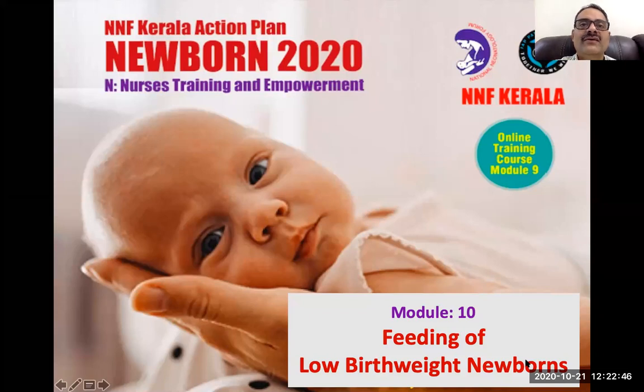Friends, we have completed the first part of the lactation management in the last module. In module 10, we will be discussing feeding of low birth weight newborns. I have great pleasure in inviting Dr. Chandragumar and his team from Kanjika Omakodi Child Trust Hospital, Chennai, to lead us in the discussion in this module. Over to you, Dr. Chandragumar.